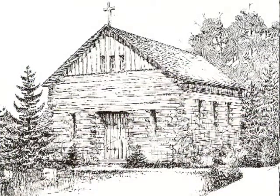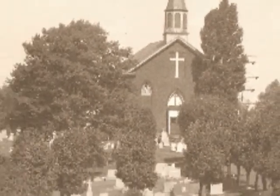Our first priest, Fr. Andrew Gibbs, was appointed in 1847. In 1851, Fr. John Schmid became our second priest. The log cabin church was torn down in 1867, two years after the end of the Civil War. It was replaced by a red brick church seating 200 people.